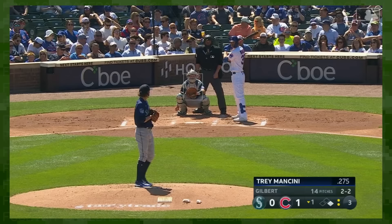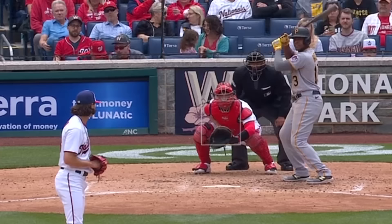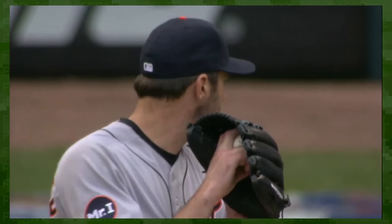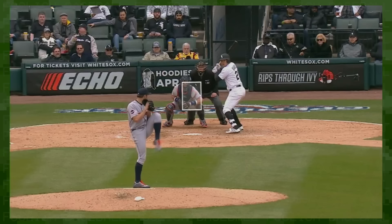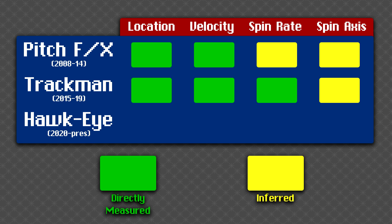Seattle's Logan Gilbert is currently throwing an 88 mph gyroscopic slider with sharp downward break — in some ways the antithesis of the big slow sweeping slider we're seeing more of in today's MLB. So it's not just raw spin rate that matters, as that doesn't account for the direction of the spin. StatCast could only guesstimate the direction of spin based on the velocity, movement, and spin rate of each pitch.